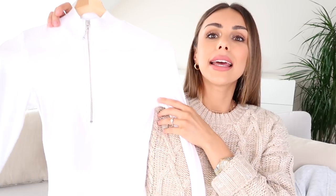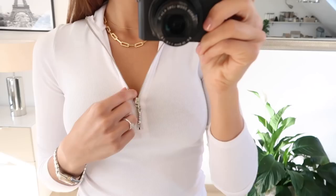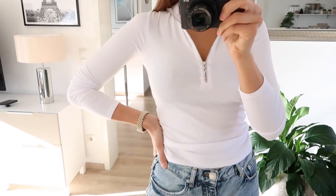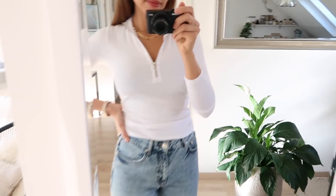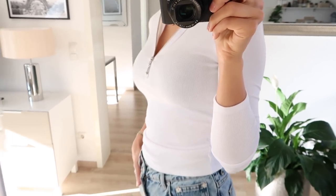Something else I really love from the brand is this white top, which is very simple — but honestly these are the things I wear most of the time. The material is really nice and soft, in a ribbed fabric, and it fits very nicely on the body. It's a little bit more figure-hugging, and because the material is so soft it just feels really nice on the skin.